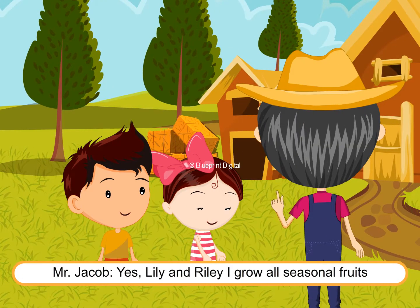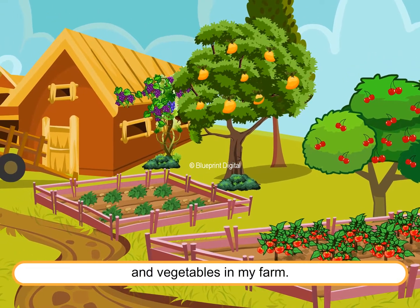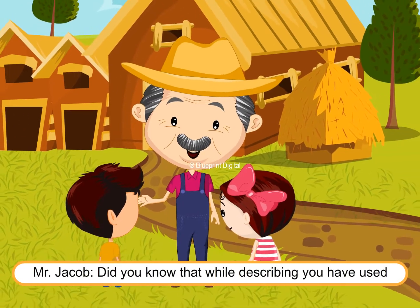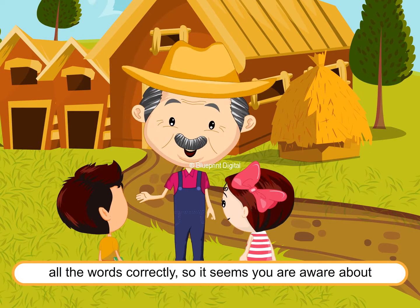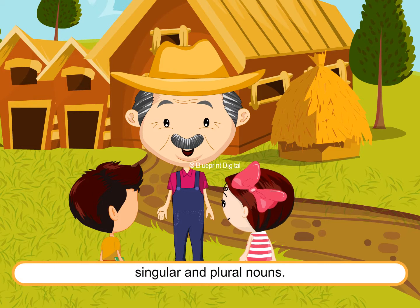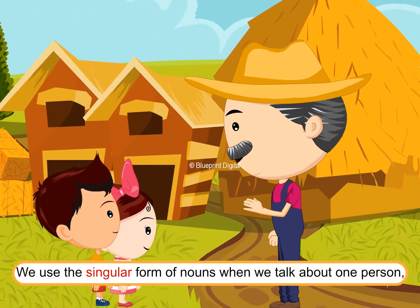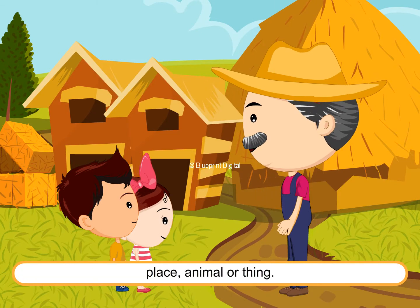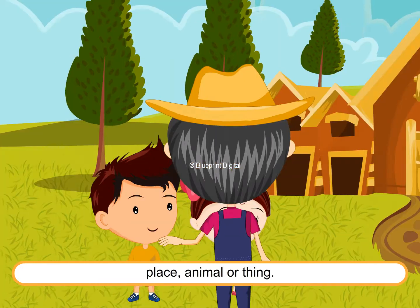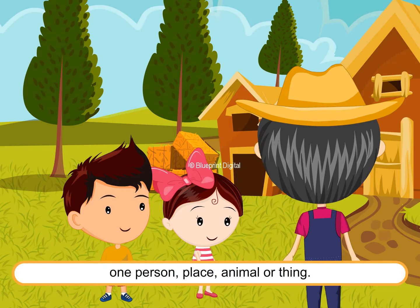Uncle Jacob confirms: "Yes, Lily and Riley, I grow all seasonal fruits and vegetables in my farm. Did you know that while describing, you have used all the words correctly? So it seems you are aware about singular and plural nouns. We use the singular form of nouns when we talk about one person, place, animal or thing. We use the plural form when we talk about more than one person, place, animal or thing."